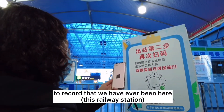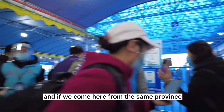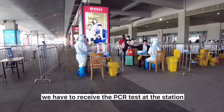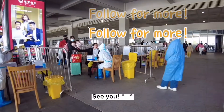To get out of the train station, we have to scan the QR code to record that we have been here. If we came from the same province we can leave now, but if we came from a different province we have to receive a PCR test at the station. Follow me for real China life — see you next time!